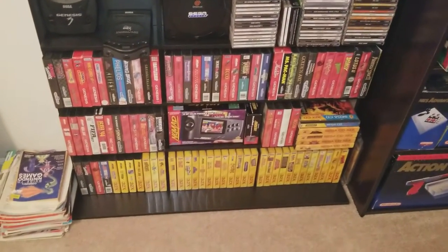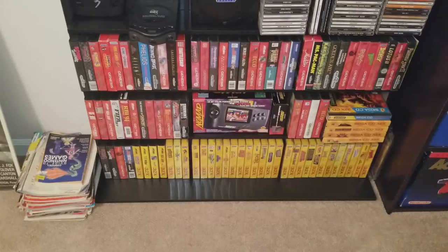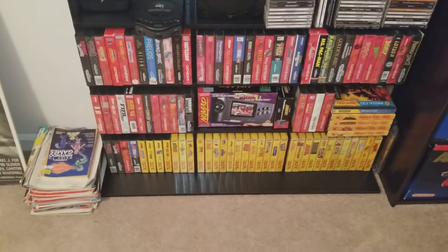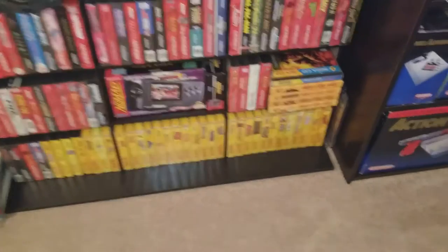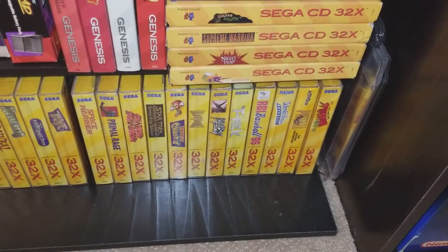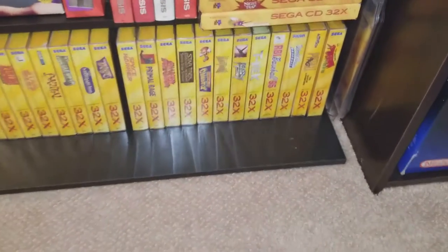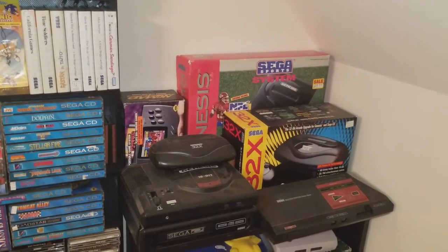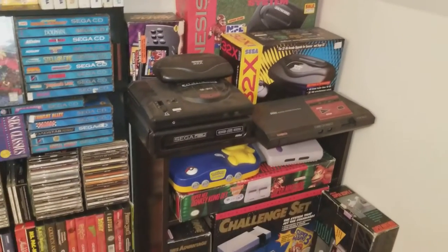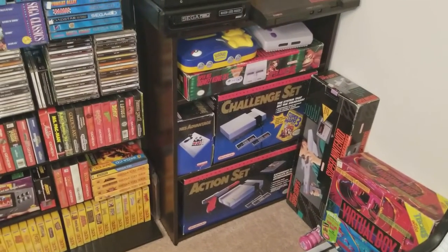I had a 32x as a kid. The library sucks but I figured I could get the entire library, so that is the entire North American library — all CIB. The more expensive ones are over there: Spider-Man, Pitfall, World Series, Deion Sanders. Then there's the boxed 32x. If you see a box, it has the system in it and it's complete, unless the system is sitting right on top of it — yeah, I think all of them have the system inside.